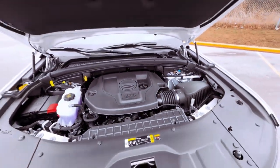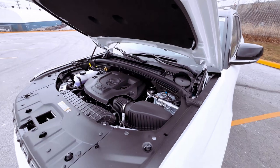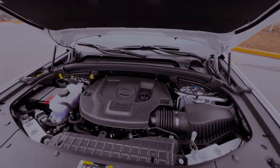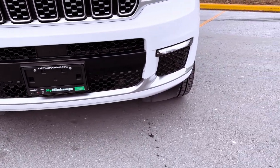For added luxury, the Luxe Tech Group 2 package introduces features like rain-sensing windshield wipers, a wireless phone charger, perforated leather upholstery, ventilated front seats, a power-adjustable steering column, a digital rear-view mirror, second-row sunshades, a 360-degree camera system, front and rear parking sensors, and a collision avoidance feature.